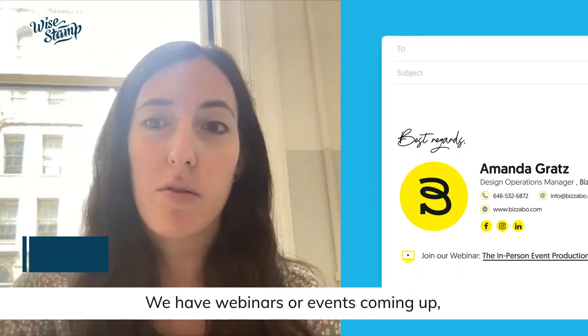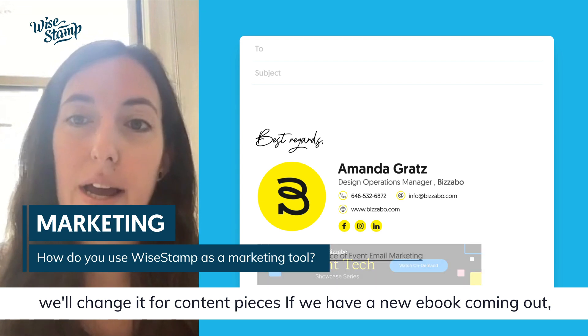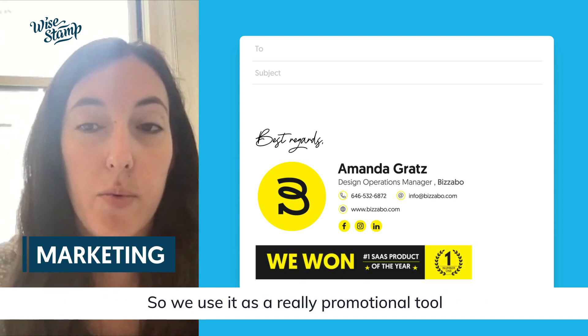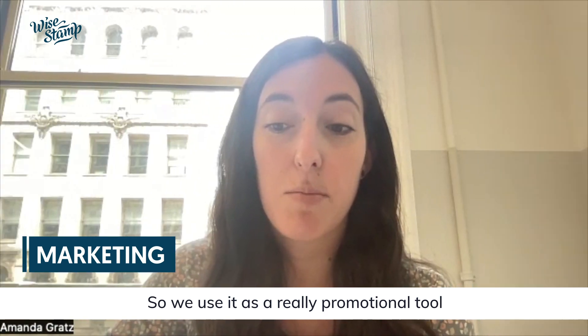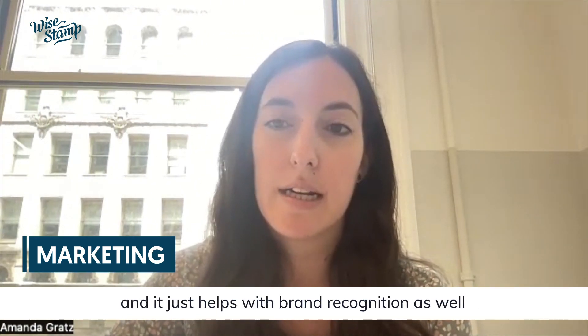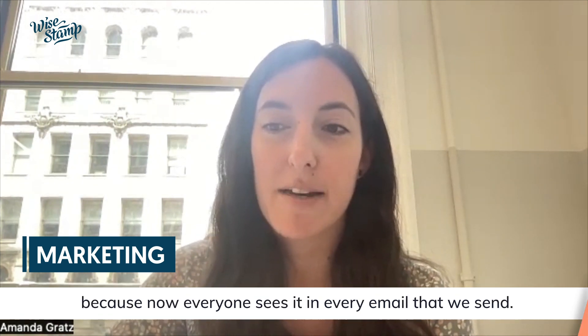Whenever we have webinars or events coming up, we'll change it. For content pieces, if we have a new ebook coming out, or maybe we've won an award — we use it as a really promotional tool to help drive event registration and content downloads. It also helps with brand recognition because now everyone sees it in every email that we send.